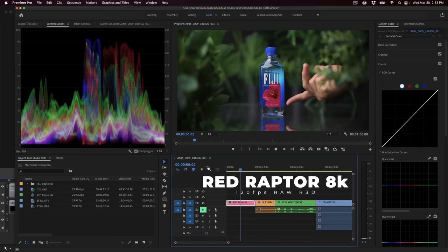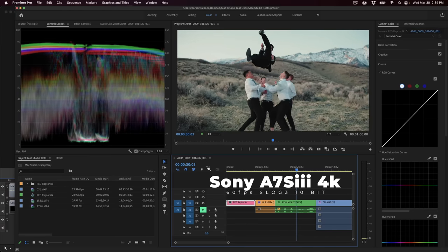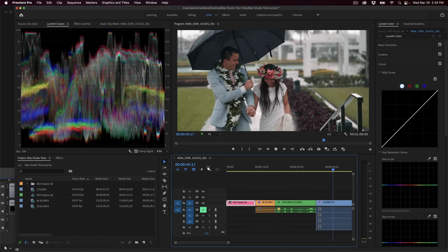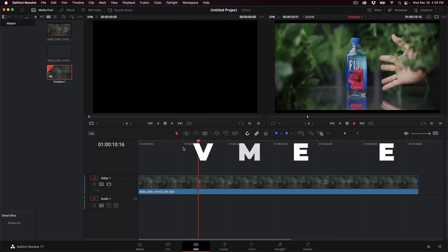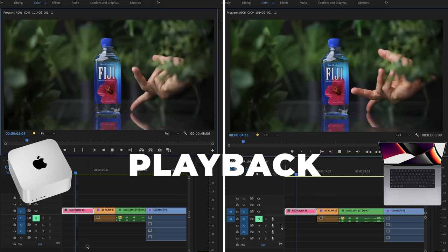Now on to the editing speed test. We're going to run tests with a RED Raptor 8K RAW file, a Canon R5 8K 10-bit log file, a Sony A7S3 4K S-Log 3 file, and a C70 120 frames-per-second 4K file — a variety of codecs to see how they perform on each machine. First we'll test Premiere Pro, then compare to DaVinci Resolve and Final Cut Pro X.